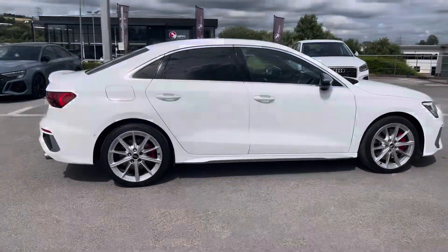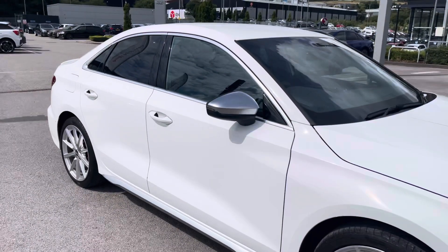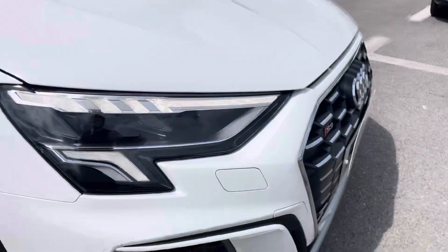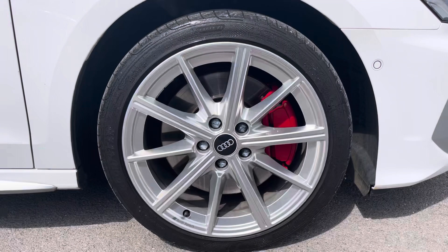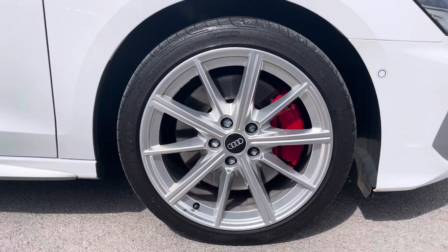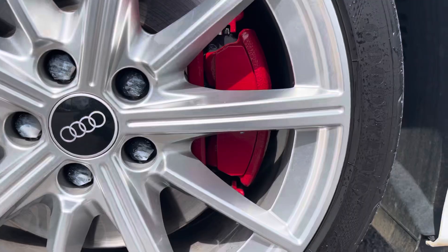This particular S3 is finished in Ibis White solid paint, which contrasts beautifully with the privacy glass in the rear and rear side windows and the aluminium window trims. The front of the car sports stylish LED headlights for maximum visibility whilst out on the road. Alongside these gorgeous 18-inch 10-spoke design Audi Sport alloy wheels, it really gives this car the road presence it deserves and contrasts beautifully with the optional red S brake calipers.